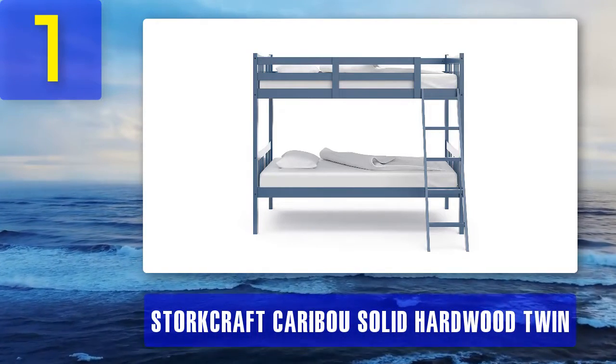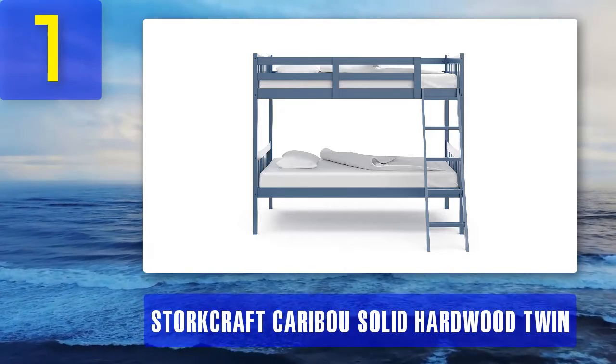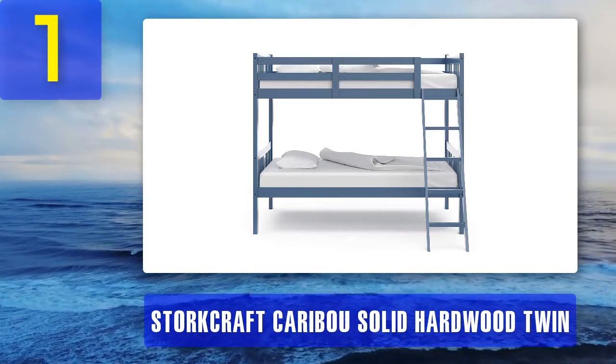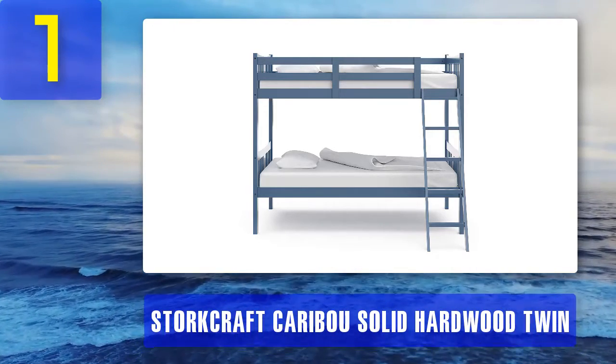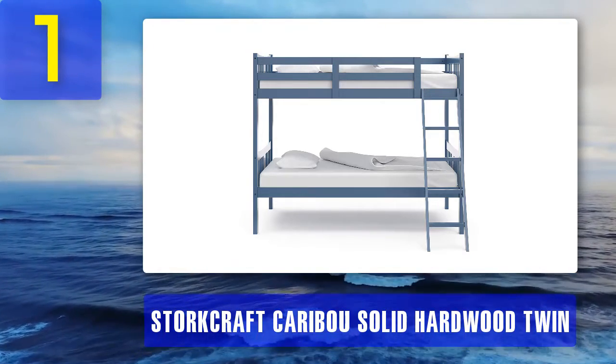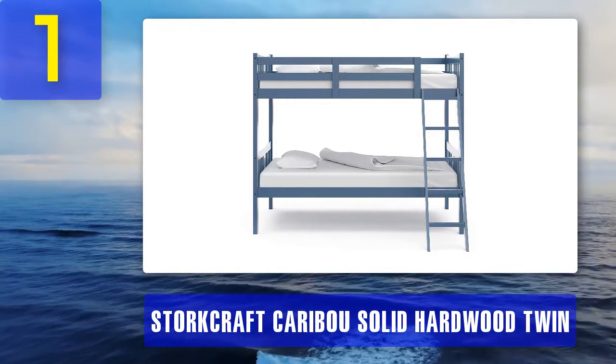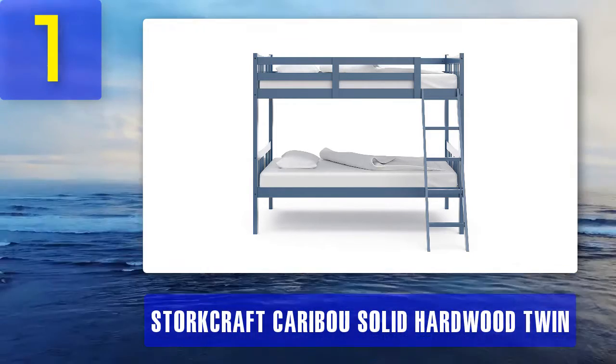Pros: comfortable non-bulky size, made of durable rubberwood materials, compliant with ASTM and CPSC safety standards, flexible modern design, separable into two regular twin-sized beds. Cons: the ladder is fixed on one side of the bed, so other items in the room may have to be adjusted to accommodate that arrangement.